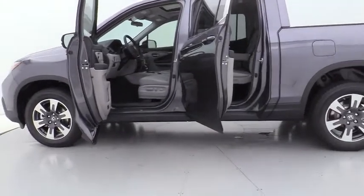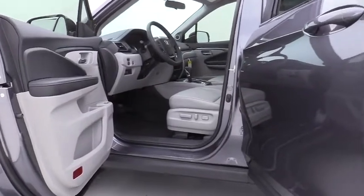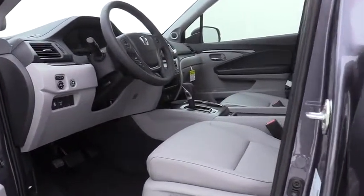Security system, fog lights, heated front seats, trip computer, leather seats, panic alarm, overhead console, brake assist, power moonroof, remote keyless entry.